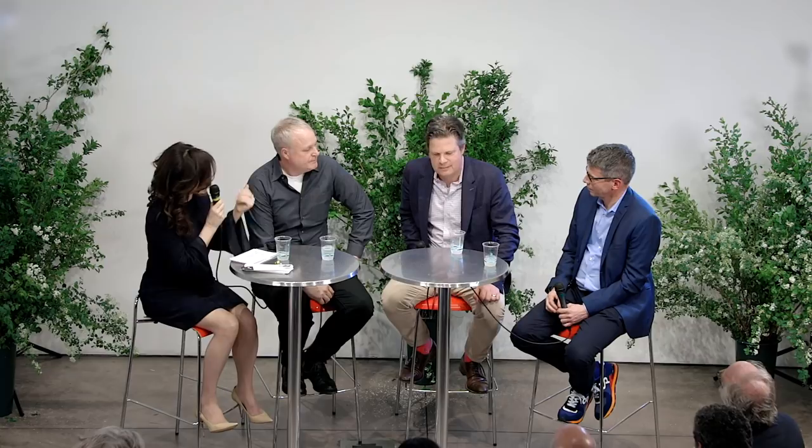Let me mention a couple of directions in collecting Danish modern today with some examples. Let's start with something distinctly Danish. If you ever wondered where Restoration Hardware got their inspiration, you might look at this piece. This is actually Denmark at its most exotic, from 1941.